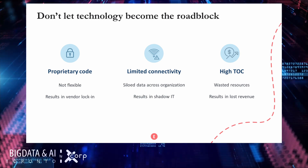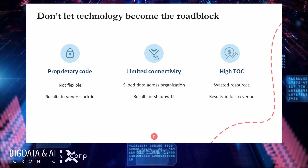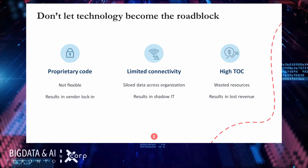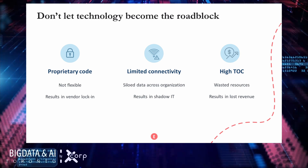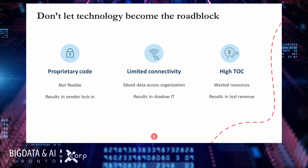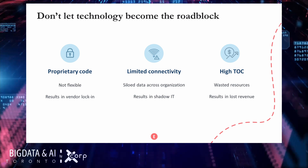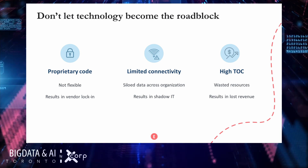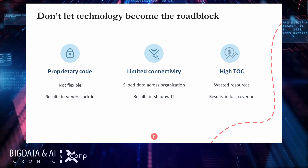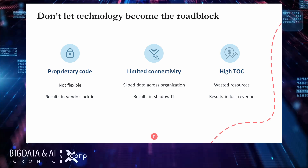These old technology solutions also have an exceptionally high total cost of ownership. In a retail scenario such as Lowe's, organizations would need enough resources on standby for four to five days a year when they actually reach peak performance needs. That leaves 360 days a year — over 98% of the time — where resources are sitting idle but still costing organizations money in terms of space, power consumption, maintenance, and upgrade costs.